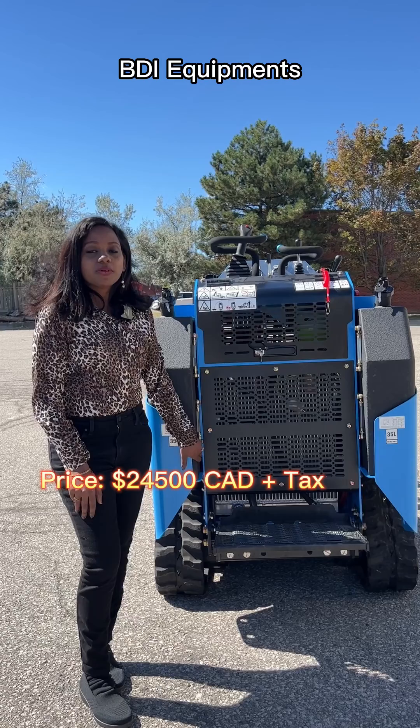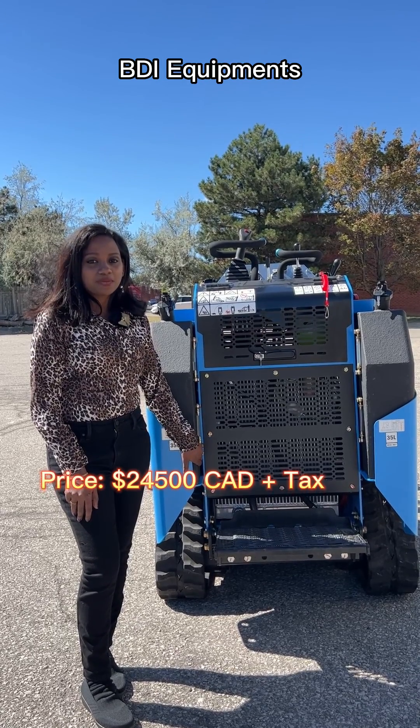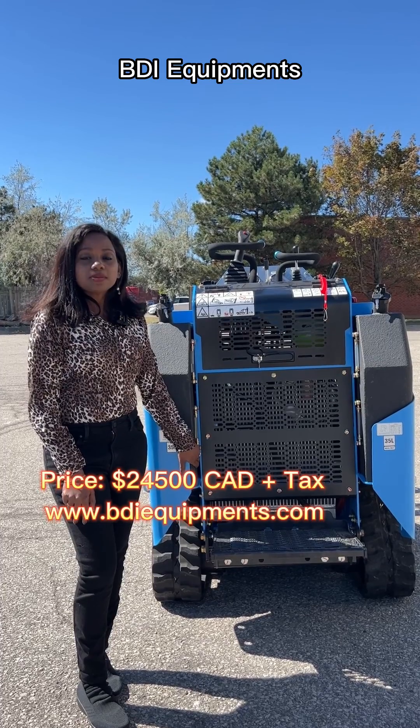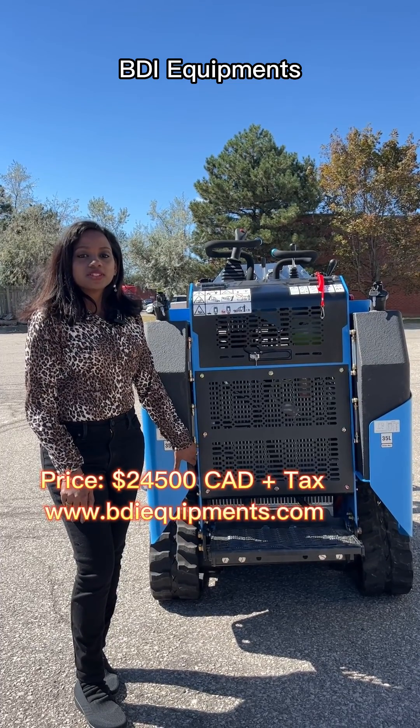This is priced at 24,500 CAD plus tax. You can check our BDI Equipments at www.bdiequipments.com.